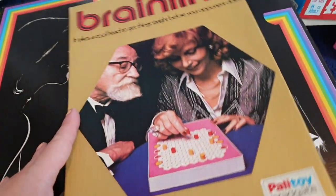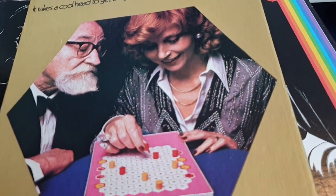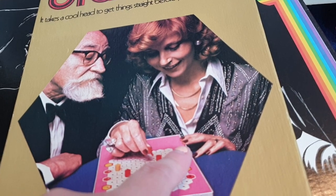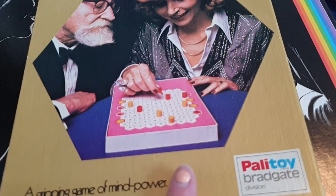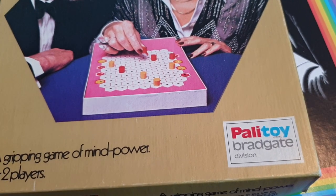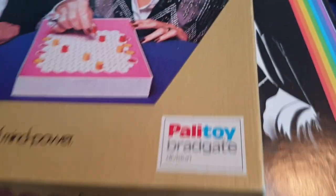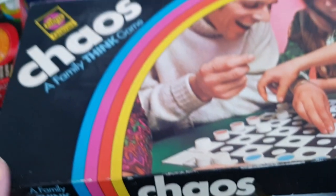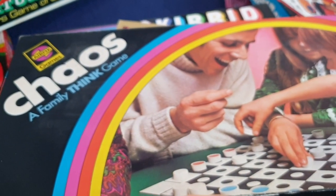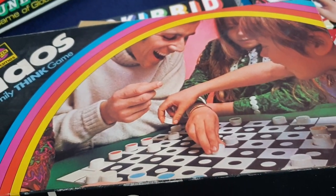We've also got this one here — Brainline. I love the old-fashioned look, I think it's 70s or 80s. This is from Pallitoir Bradgate — a gripping game of mind power for two players. And the other game I have is Chaos, which is apparently a family think game — get together with your family and think.